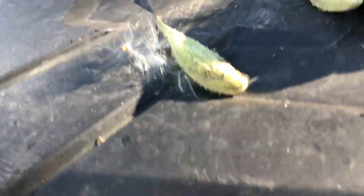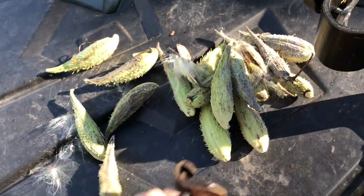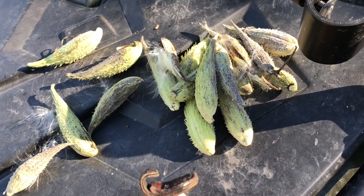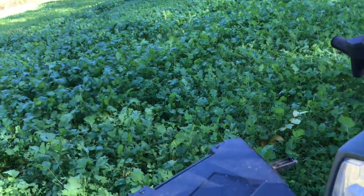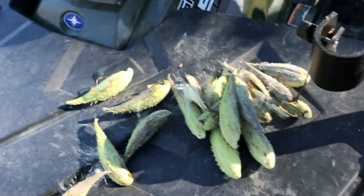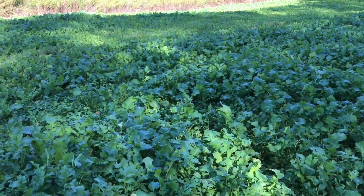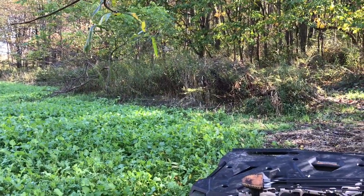If you guys follow the Hunting Beast, Dan Infault — if you don't, I highly suggest you do. He taught me to use milkweed as a wind checker instead of spray bottles. You can see how fine this stuff is. It's free — just go find it. It works like a charm for checking your scent.